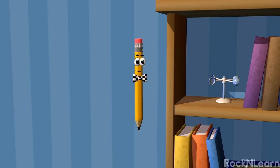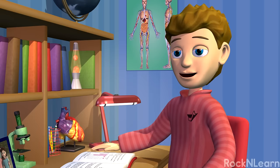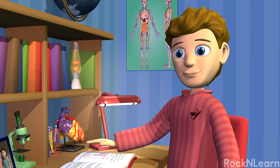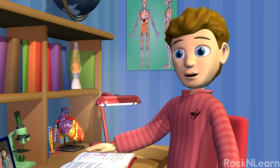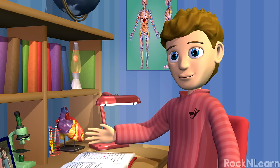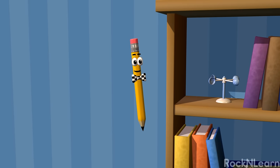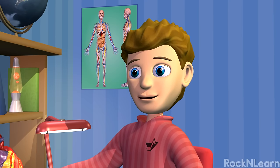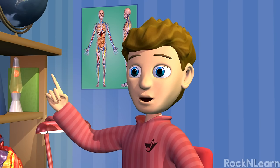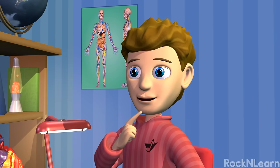Hey, Kevin! What are you doing? I'm studying for a test over the body. I don't see a body. It looks like an ordinary book to me. No, Marco. I'm learning about the human body. That can be a lot of material. It is, but it's really interesting. I'm even considering becoming a doctor, or maybe doing medical research.